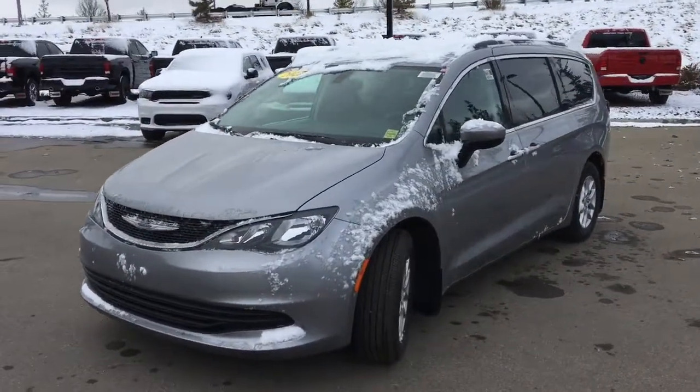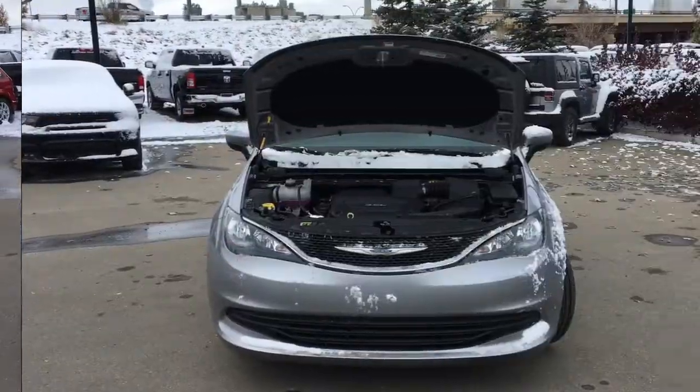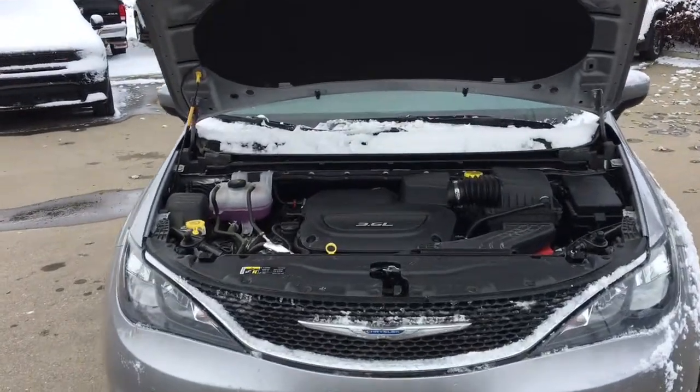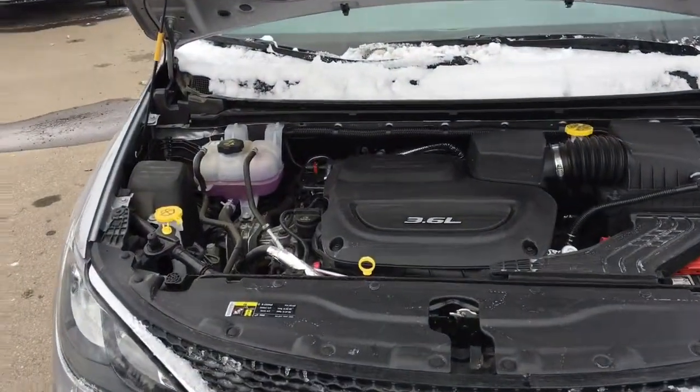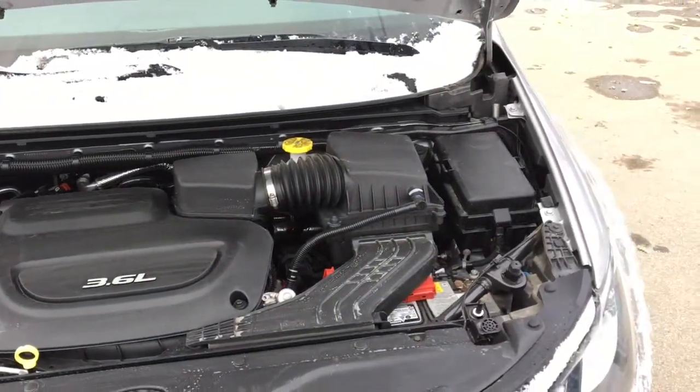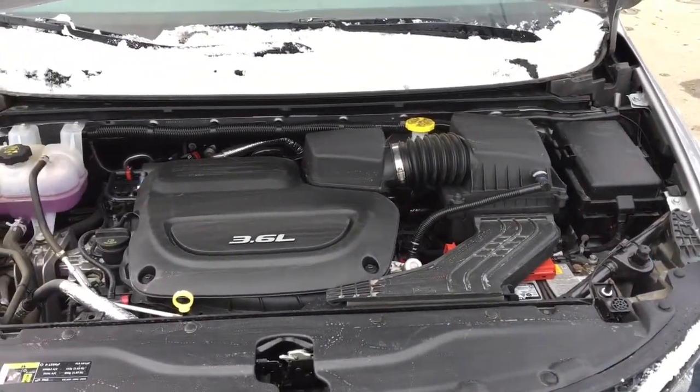Underneath the hood lies the legendary and powerful 3.6 liter Pentastar VVT V6 engine. It also puts out good fuel economy, it sounds really nice, and it runs smoothly too.